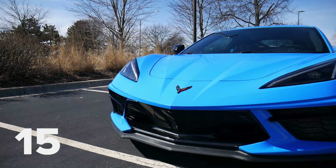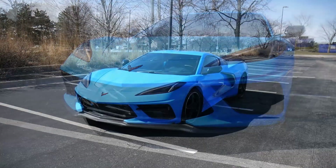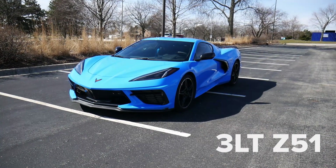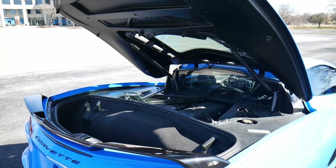This is rental car number 159, and today I'm taking you for a drive in the 2020 Chevy Corvette Stingray 3LT Z51. We've got the highest trim level and the $5,000 performance package.